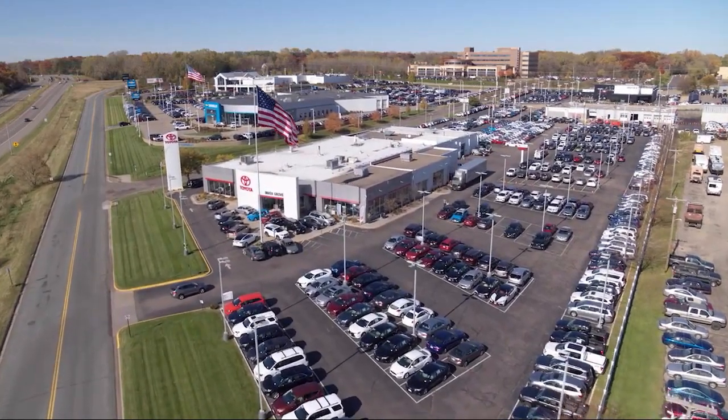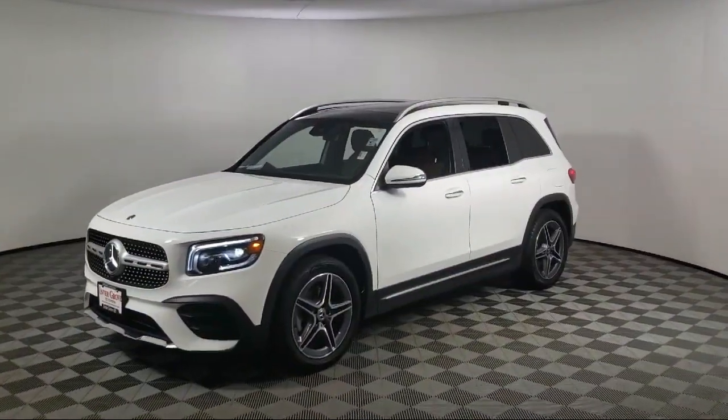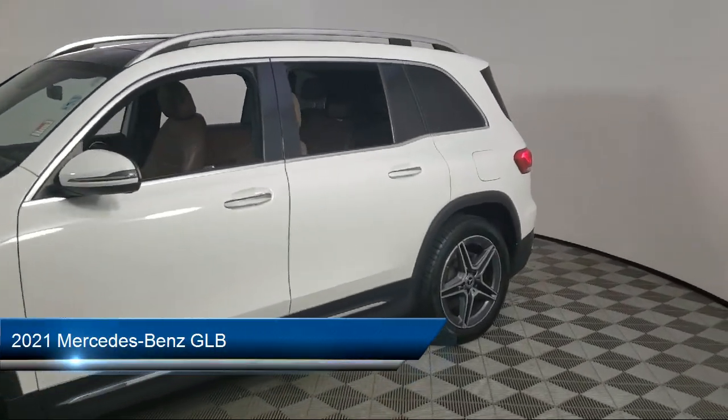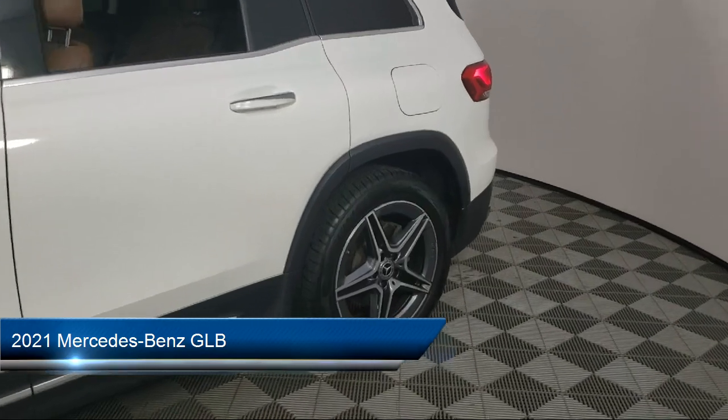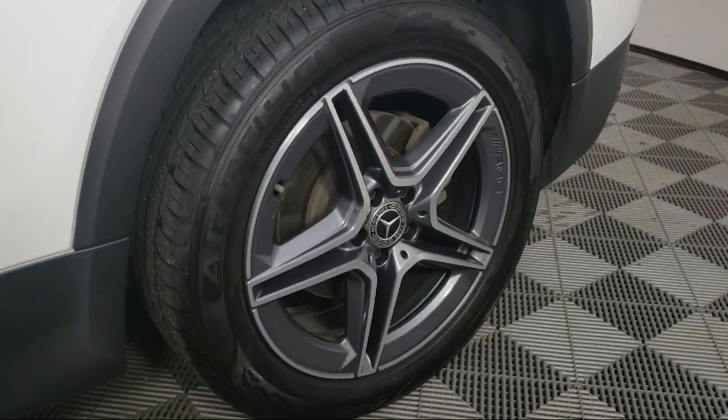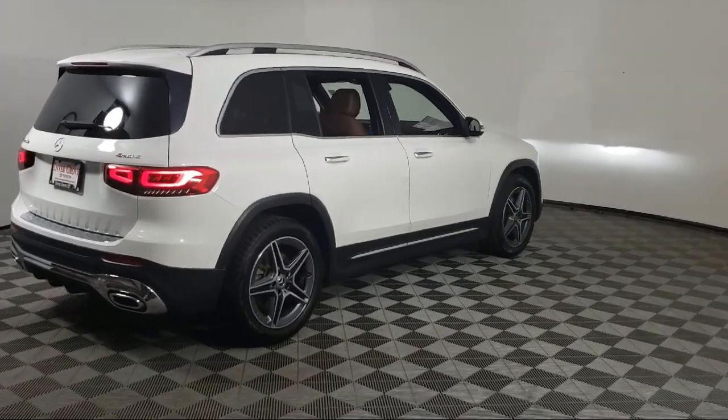Invergrove Toyota welcomes your interest in one of our great vehicles that comes equipped with driver attention alert system, automatic emergency front braking, USB auxiliary audio input, steering wheel mounted phone controls, and pre-collision warning system audible warning.